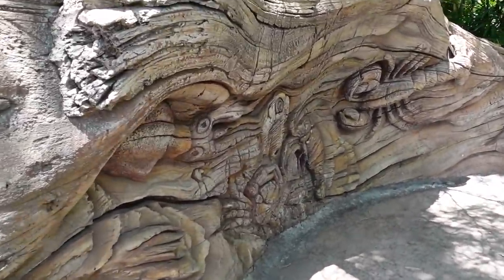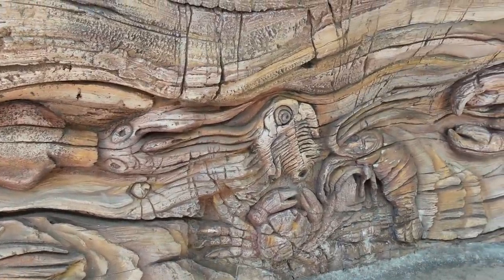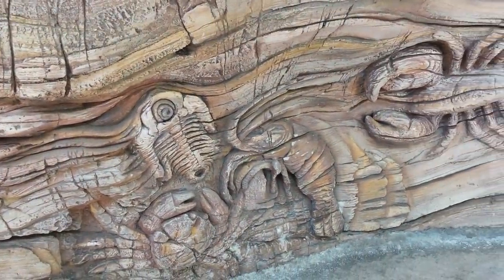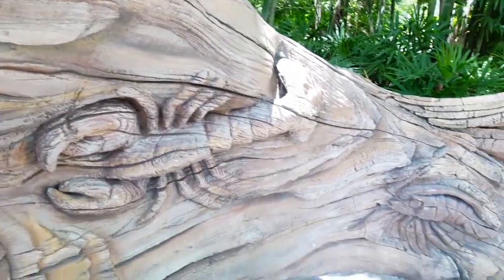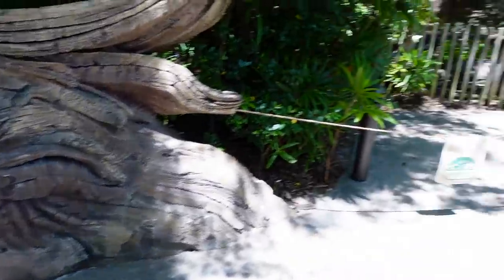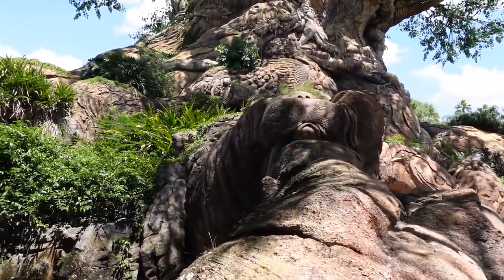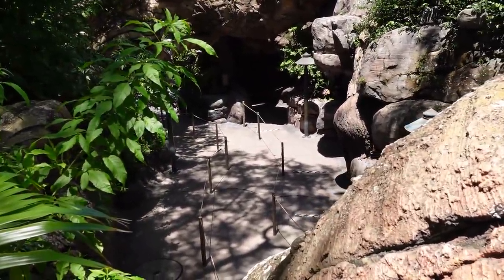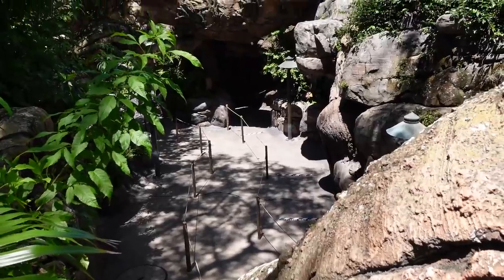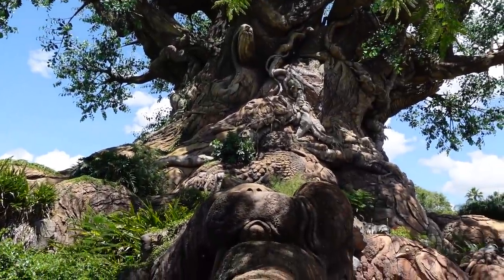The animals are actually carved into the root system out here. Looks like we've got some prawn, a trilobite, a lobster, another kind of lobster. We head further in — there's a walrus right there. And as we look down, that is the queue for It's Tough to Be a Bug, which also runs underneath the Tree of Life.